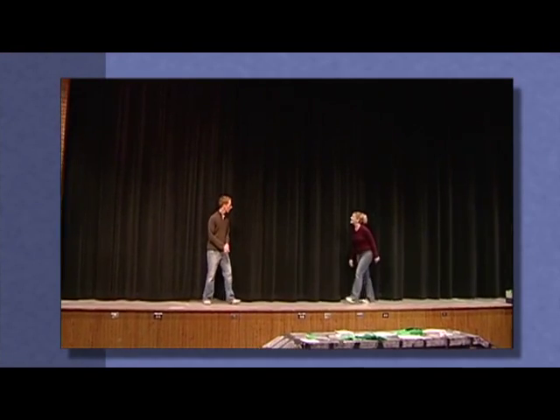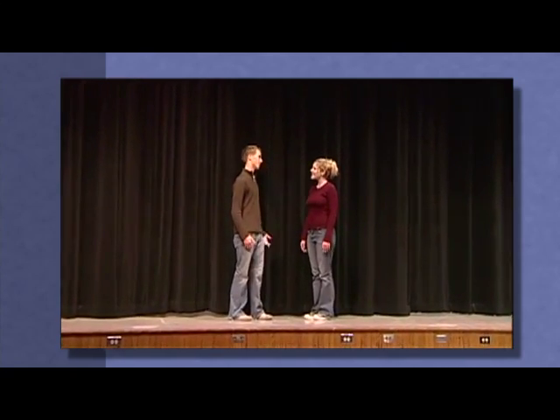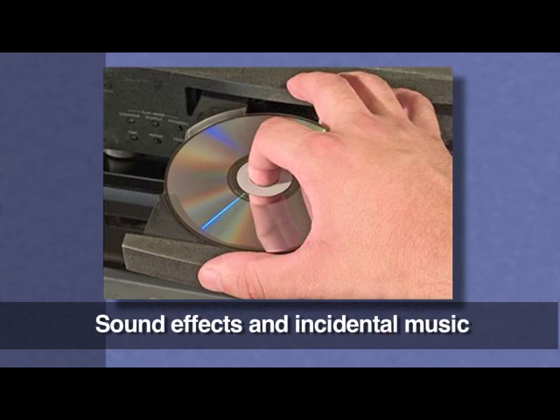We'll be looking at both kinds of mixers in this program — analog and digital. The most common place sound originates in theater is on stage from the actors using mics. Do you remember the other three sources? Musical instruments using mics, musical instruments going directly into the mixer, and playback sources like sound effects and incidental music.